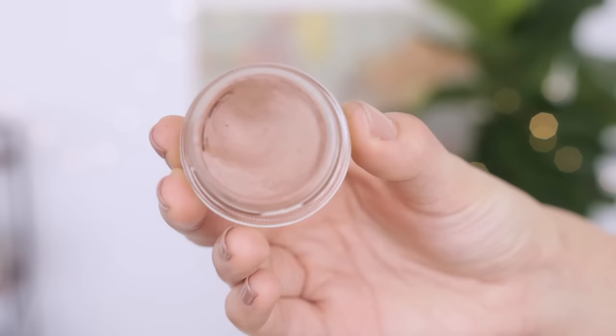I'm going to start off by using my NARS eyeshadow primer just to make sure that everything stays in place, because these oily eyelids want to have makeup stay on them. Groundwork paint pot — this is a really wonderful neutral base, so I'm just going to put this on my eyes to add a little bit of color before I put down some eyeshadow.